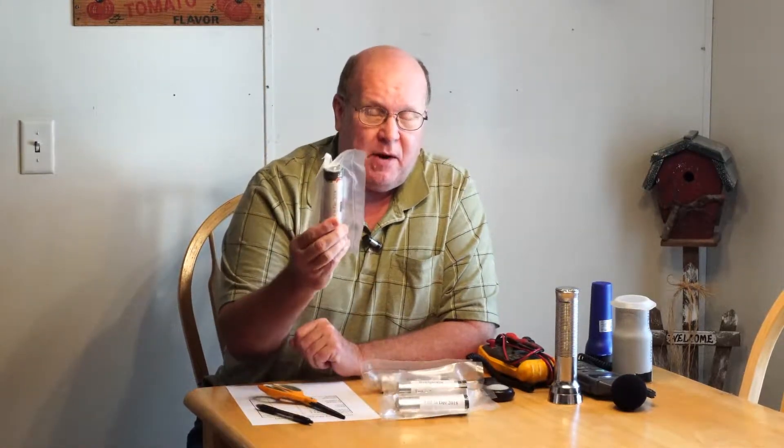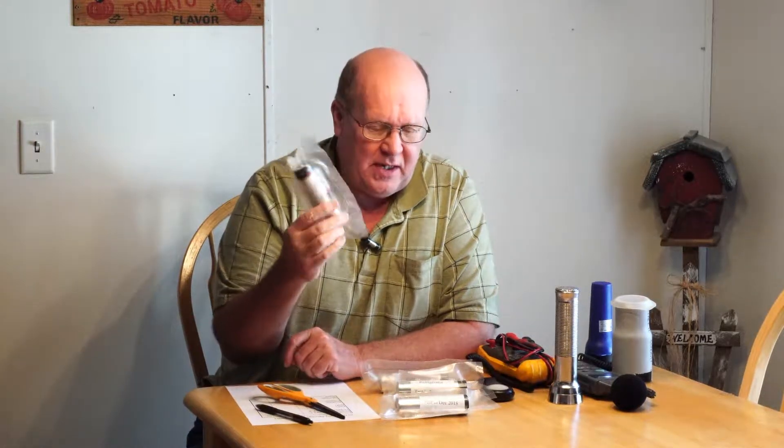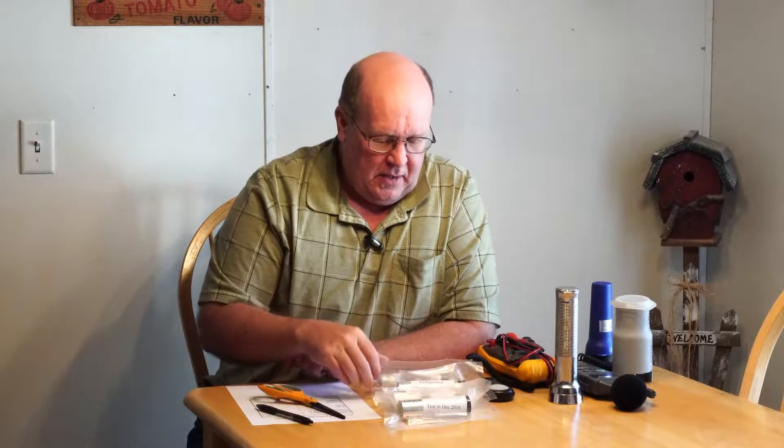It's now December 2018 and time to put these to the test. I stopped by the storage unit last night and got the pair of batteries out — it was about 26 or 27 degrees when I stopped by. I brought them over and took them out, along with the refrigerator and freezer batteries, and set them all on the table so they would acclimate to room temperature overnight. So these have all been sitting out all night and they're all the same temperature now.